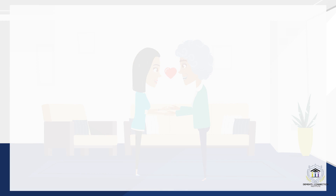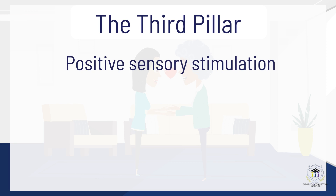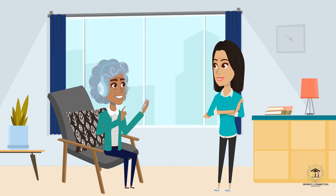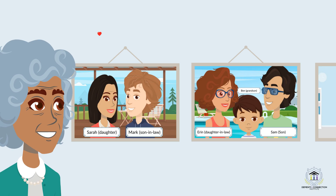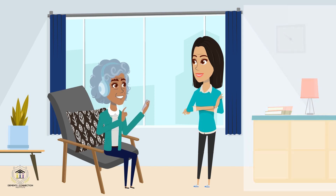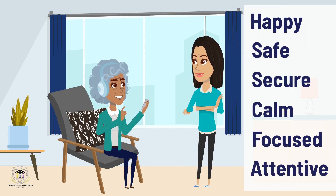Therefore, the third pillar of the Dementia Connection model is using positive sensory stimulation to create the sensory-based information for the person with dementia to take in, that will influence their emotional and memory skills. Your approach should use various sensory techniques that are positive and preferred by the person, like playing their favorite music for auditory stimulation, using essential oils that have therapeutic benefits for olfactory stimulation, offering their favorite foods for gustatory stimulation, reminiscing with pictures for visual stimulation, and painting for tactile stimulation. How great is that?